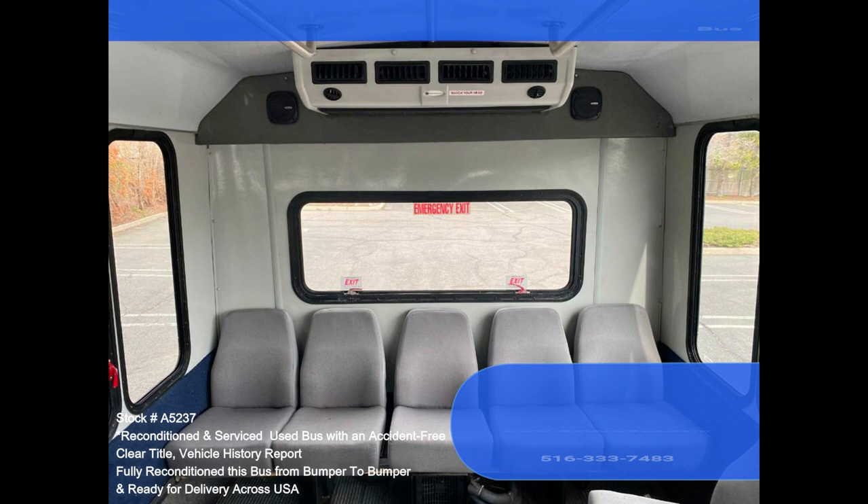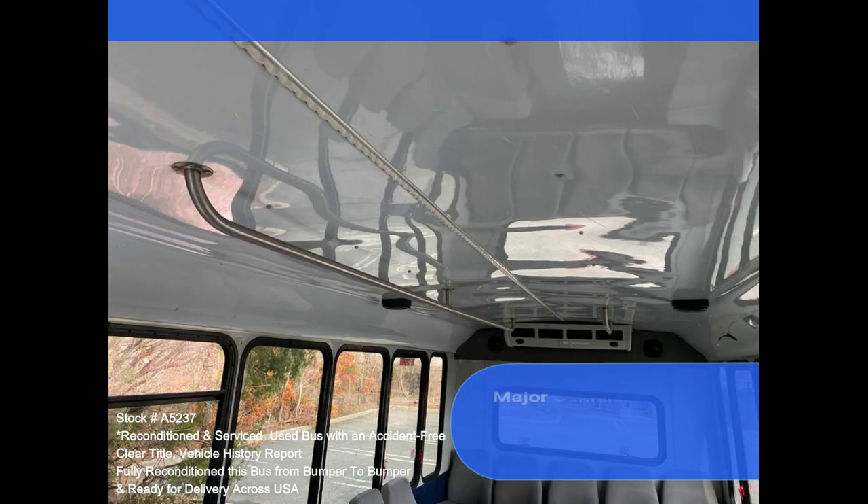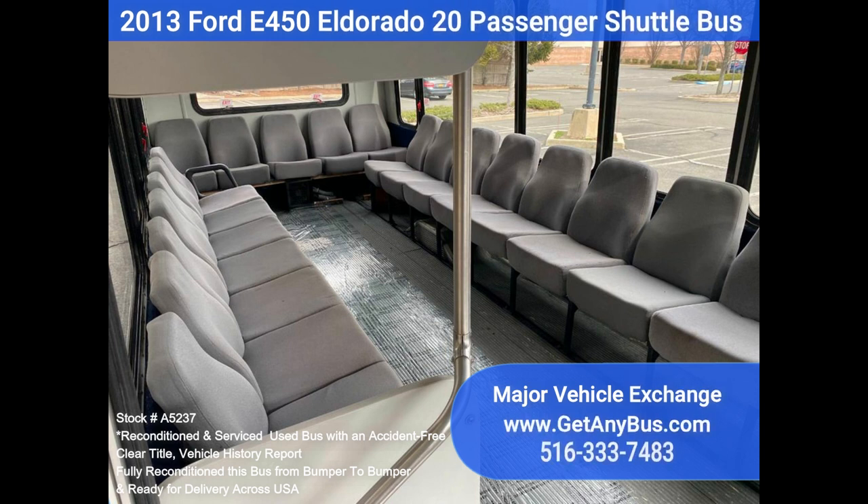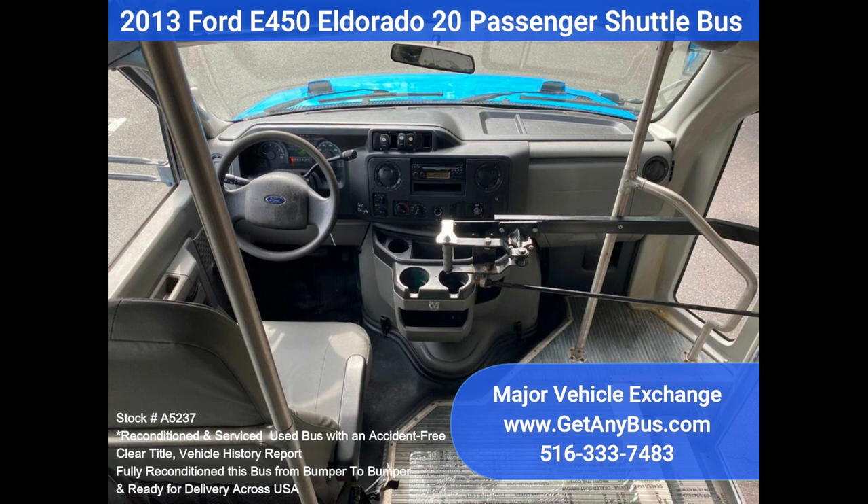The high capacity AC, front and rear, blows strong and cool, while the heat works well both front and rear. This bus was quality built, as you can tell by the pictures. The interior is in excellent shape, having been cleaned regularly. This bus is roomy and spacious, guaranteed to provide passengers and drivers with a smooth and comfortable ride.